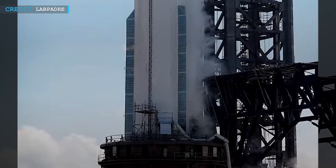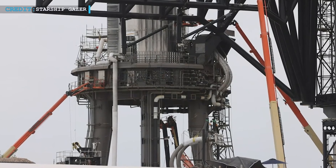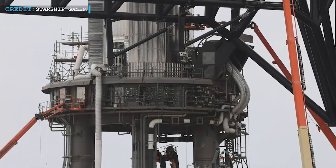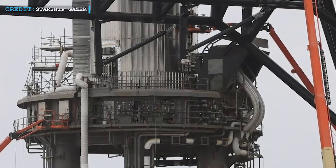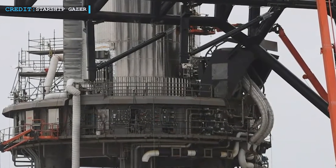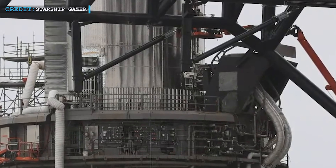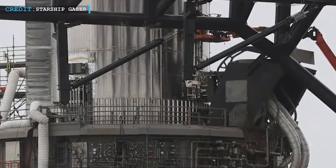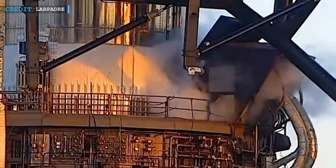On the 11th of May, SpaceX teams again proceeded for the third cryogenic proof test of B7. In this test, the booster was again fully filled with cryogenic liquids. In comparison to the second cryo test, the detanking procedure followed nearly an hour after completion of filling. After complete detanking, the Starbase teams again loaded a few hundred tons of cryogenic fluid in the booster's liquid oxygen tank. Once the thrust section of Booster 7 attained some thermodynamic equilibrium, the teams quickly disconnected the umbilicals of the Starship launch tower from the booster and then reconnected them.